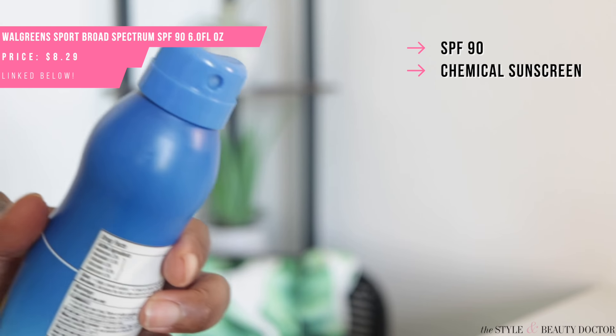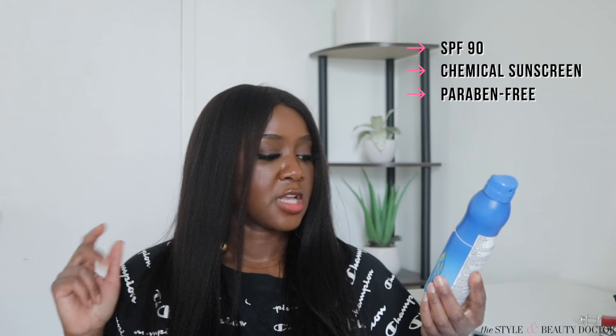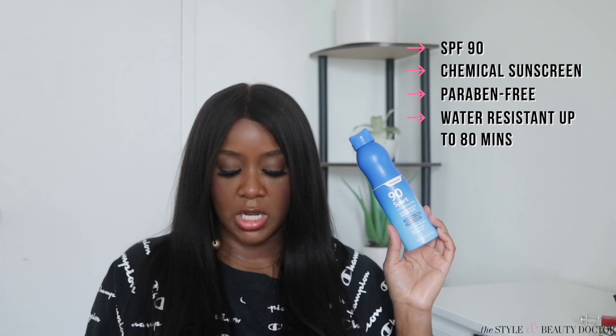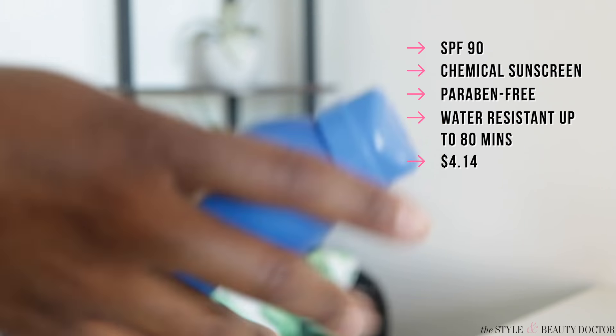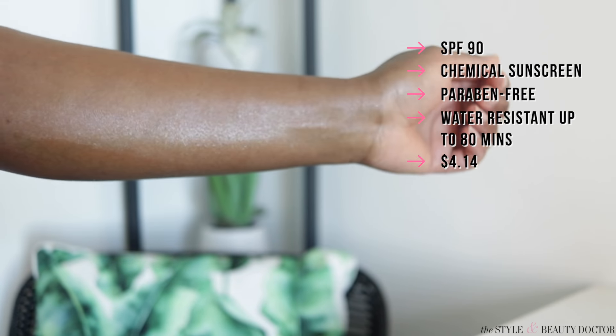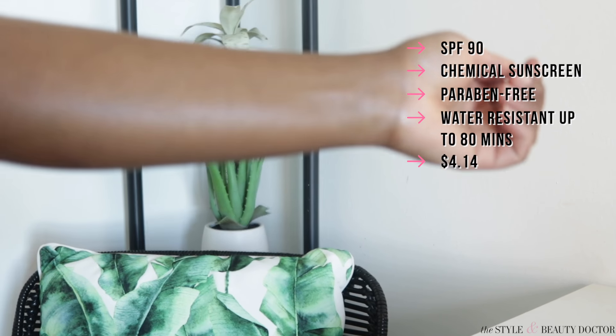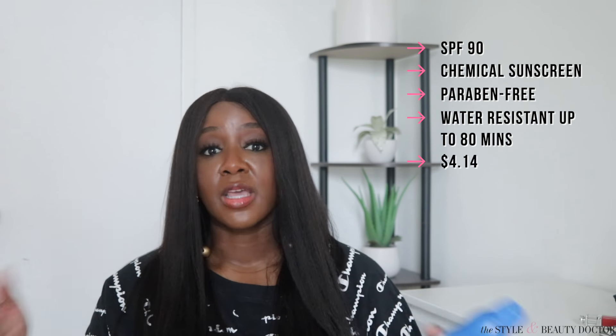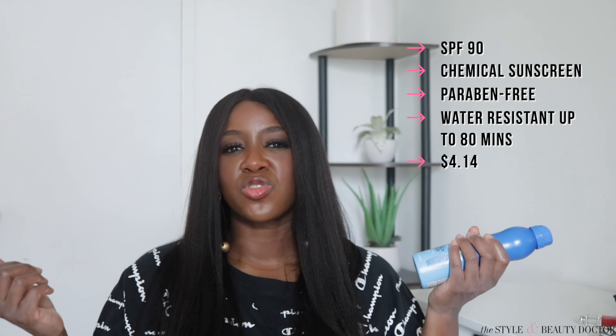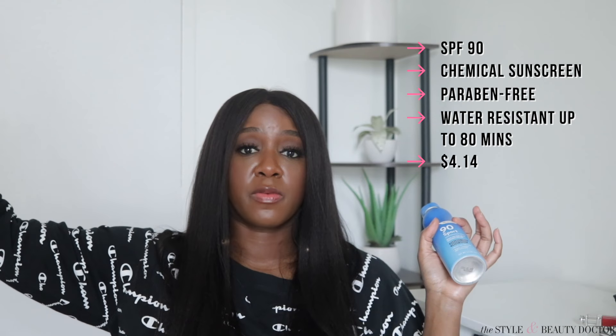Next up: the Walgreens Sport SPF 90 Spray. It's paraben-free, says it won't run into your eyes, and is water-resistant up to 80 minutes. You get 5.5 ounces of product for $4.14 — that's a lot of sunscreen. Again with sprays, you spray it in your hand and then apply it. For body, you can spray directly but blend it in with your hands. Make sure you do it somewhere that's not really windy, because wind will take those particles everywhere except where they count.